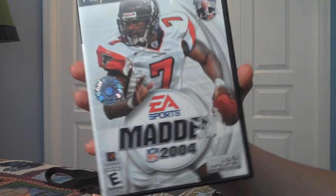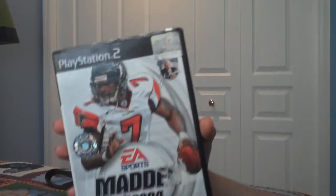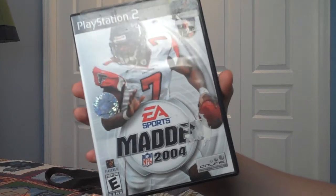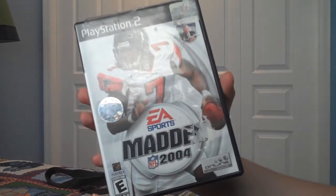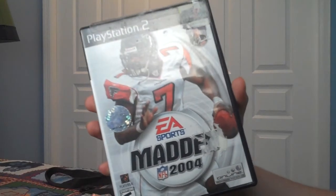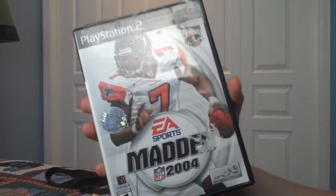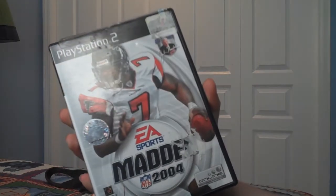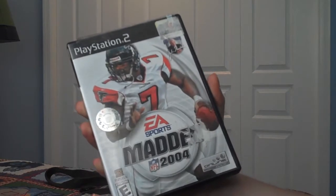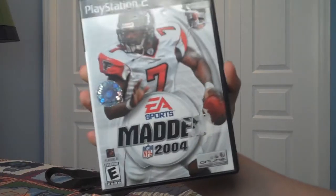Madden NFL 2004. This was actually the very first Madden game I ever got. I really like this game — the graphics were really good. I remember when it came out there was a ton of hype, and I wasn't really into it at the time. Then I picked it up used at GameStop, put it on my PlayStation 2, and absolutely loved it. If you're a collector looking to collect the Madden series, you might want to get this one.